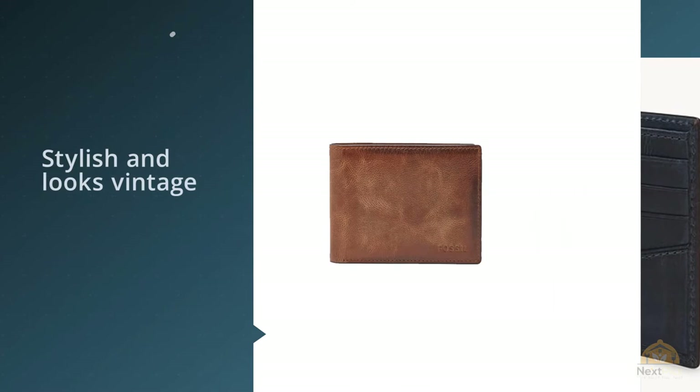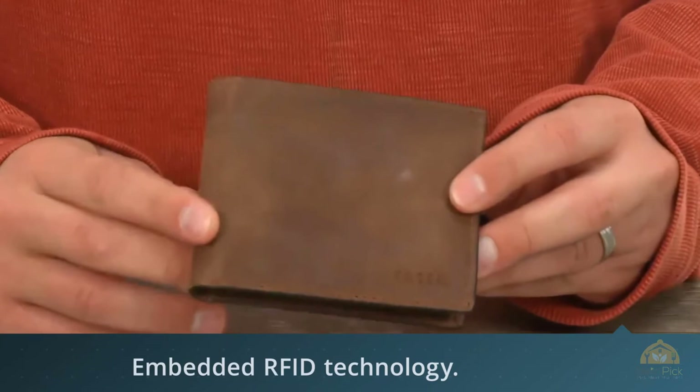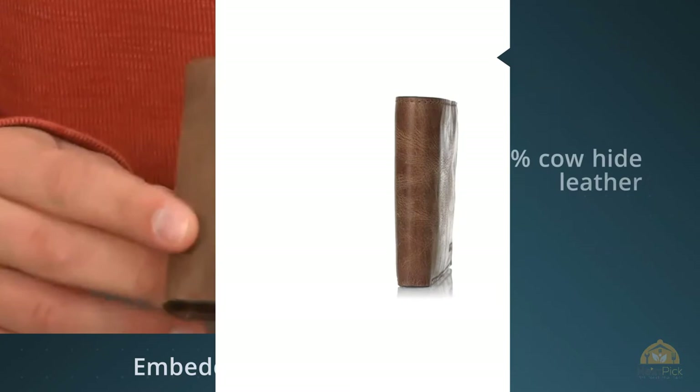There are many buying options available including color schemes and versatile designs. It has one bill compartment, two ID windows, and two slide pockets, making it quite spacious and rather distinct. Customers were pleased with the quality of the wallets they received; however, a few consumers were concerned with the embedded RFID technology.